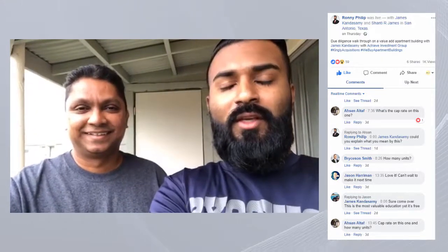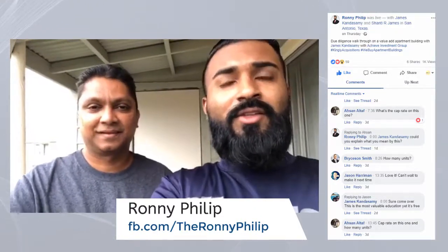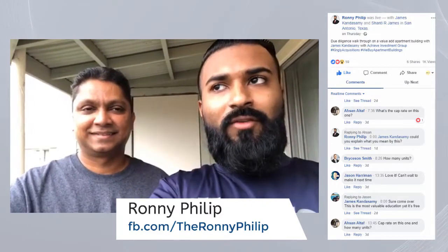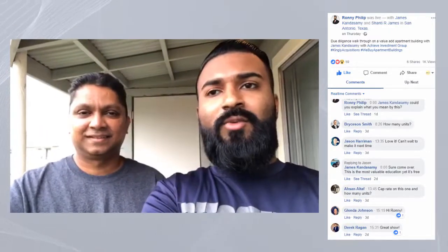Every time I come down to San Antonio I learn so much from James. Make sure you follow him on Facebook and tune in to the Ronnie Phillips Show coming soon. If you found this video valuable, please share it and ask us questions — we'll continue to answer them. Thank you all so much for watching. I'm Ronnie Phillips with Kingly Acquisitions, and this is James Kandesami with Achieve Investment Group — have a great day.